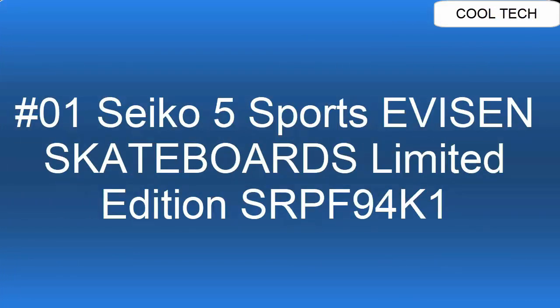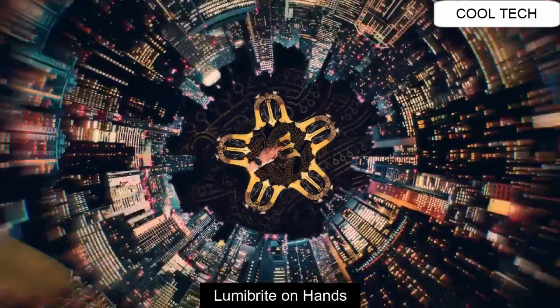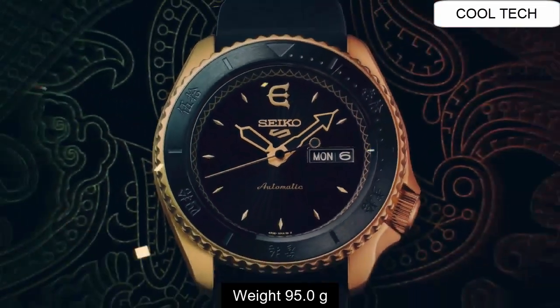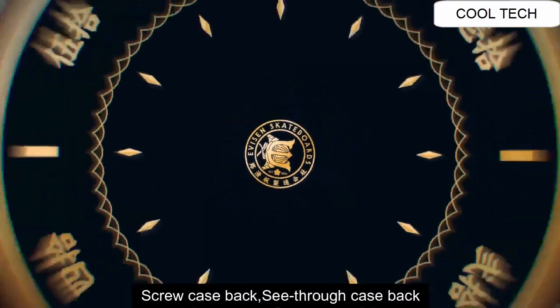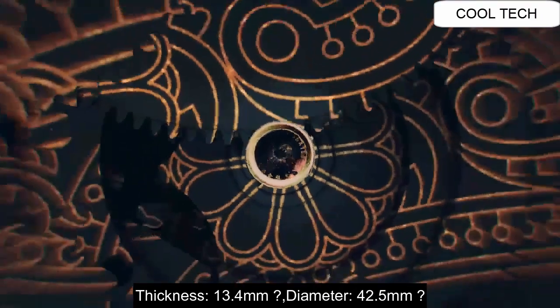Top 1. Case material: stainless steel. Luminous bright hands. Weight of this watch is 95 grams. Sweep second hand function. See-through case back. Case thickness 13.4 mm.